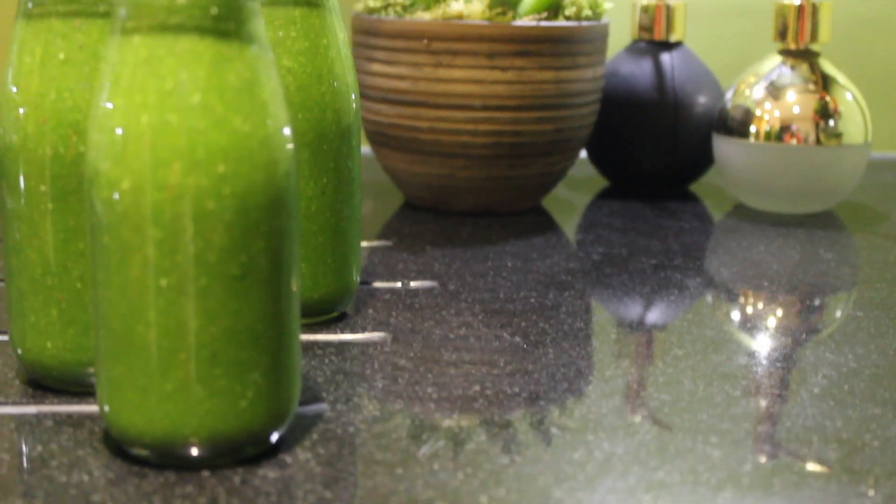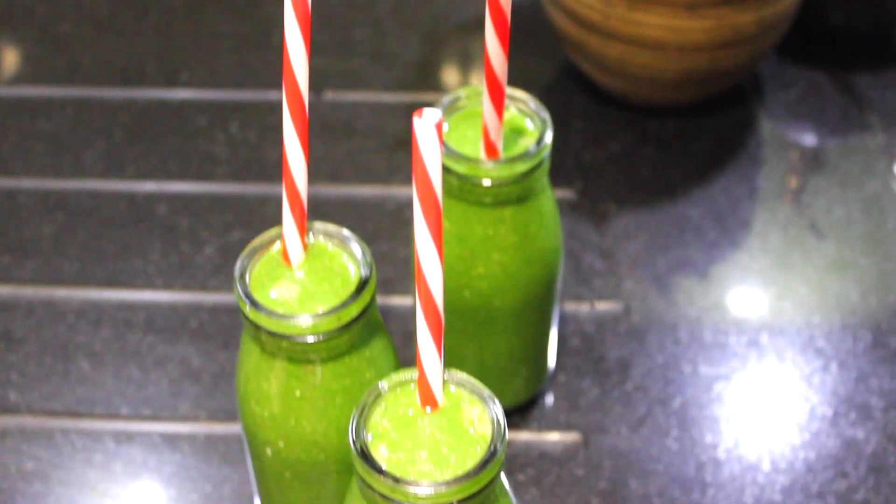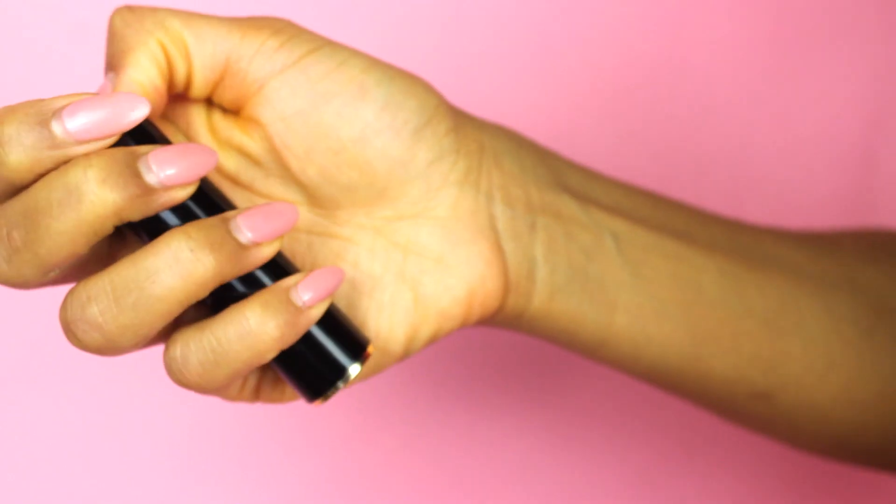Your hair is literally a record of what you've been putting into that temple of yours — it's going to show in your hair. Before we get into all that good stuff, remember I've got a giveaway going on over on my Instagram.